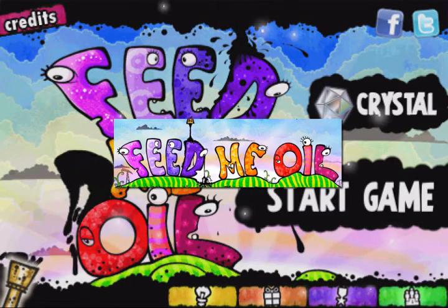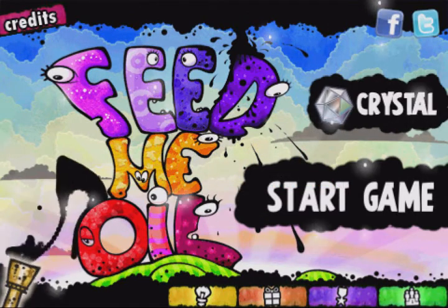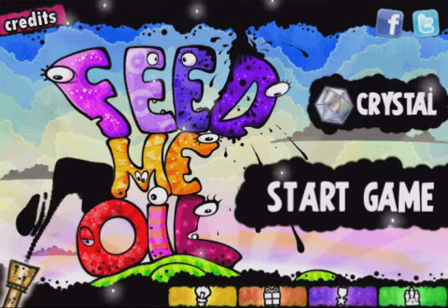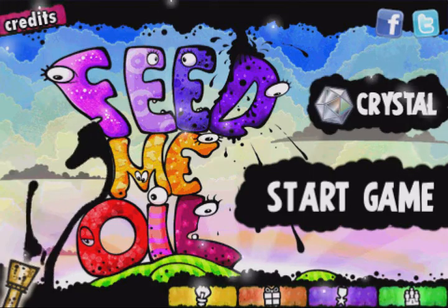There's a featured app in the games category called Feed Me Oil. It's available at the App Store for $0.99, or you can download it for free and install it on jailbroken iPhones or iPod Touches. Click on the screen now to see the review and gameplay of it.